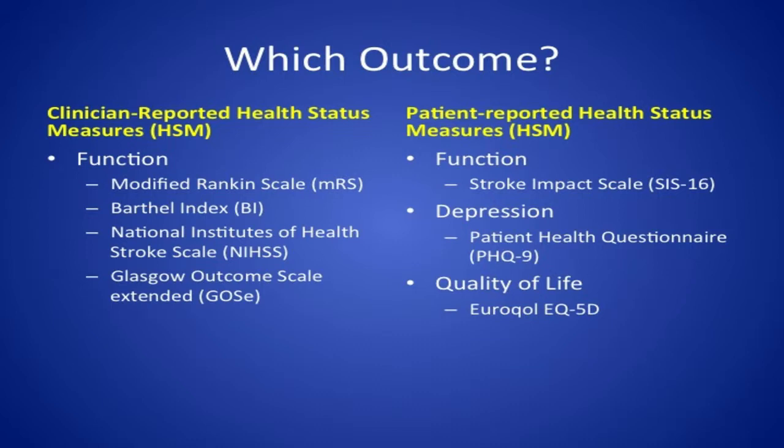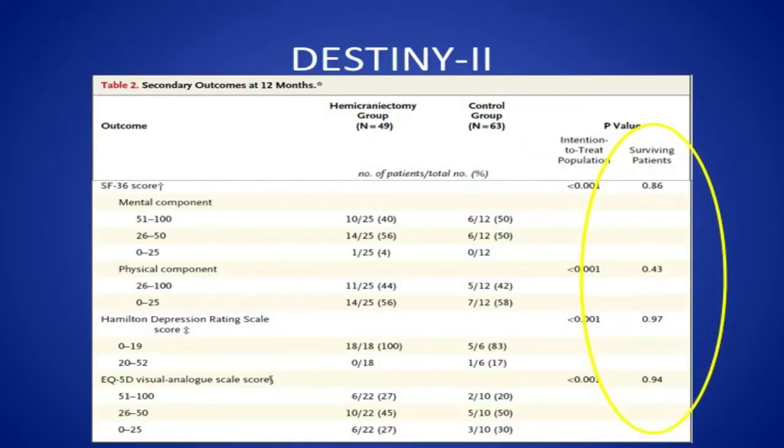The DESTINY-2 trial — which looked at the benefit of hemicraniectomy in patients over the age of 60 — showed benefit for patients achieving a modified Rankin less than or equal to four, but they also looked at patient-reported health status measures: the SF-36 quality of life score, the Hamilton depression rating score, and the EQ-5D quality of life index. Interestingly, when they looked at patients who were actually able to complete these health instruments at follow-up, they showed no statistically significant difference in benefit for these patient-reported health outcome measures when comparing the surgery to the non-surgery group.